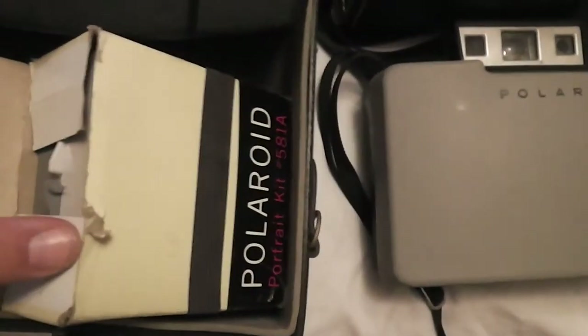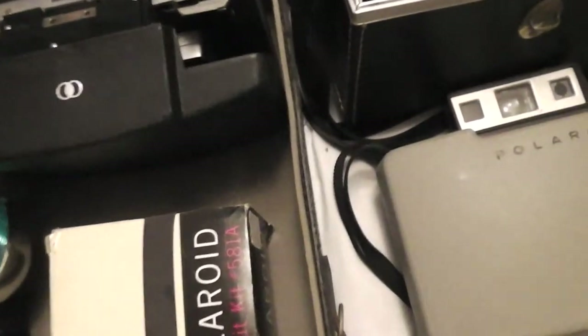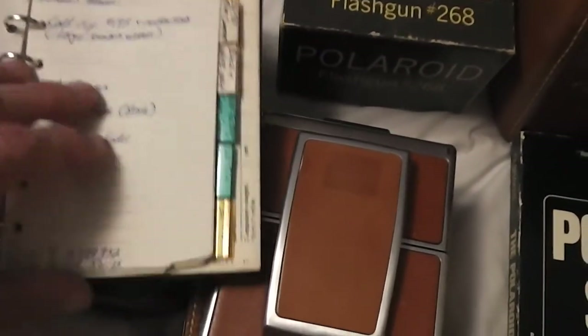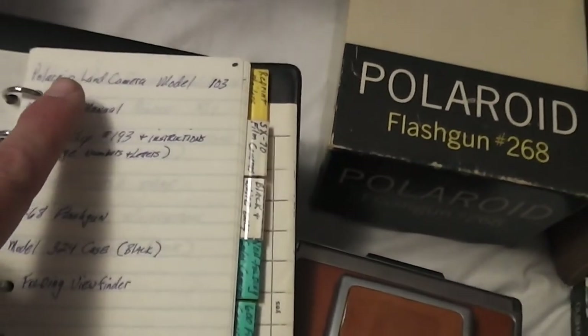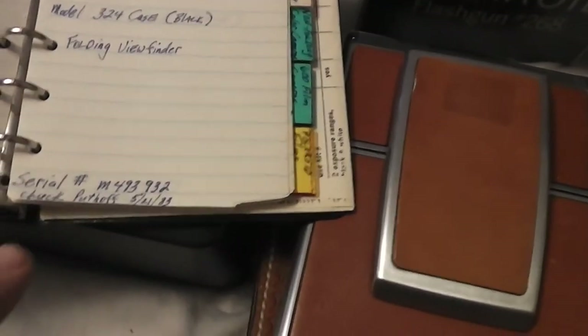So I got that plus a portrait kit, flash, and everything in there. The cool part was he had this little booklet — kind of the history of his collection — showing everything he had: the model number, what came with it, owner's manual, flash gun, the serial number, and where he got it. Like one he bought from a guy on May 21st 1983, another at a garage sale May 3rd 1983. It goes all the way back to 1968, 1974, 1966. Everything is documented — every piece, all the paperwork and accessories.